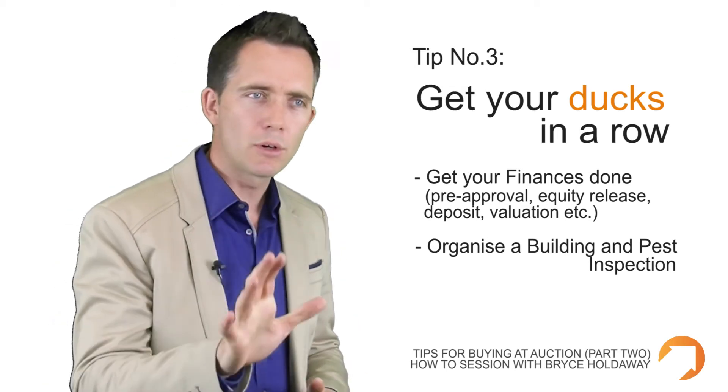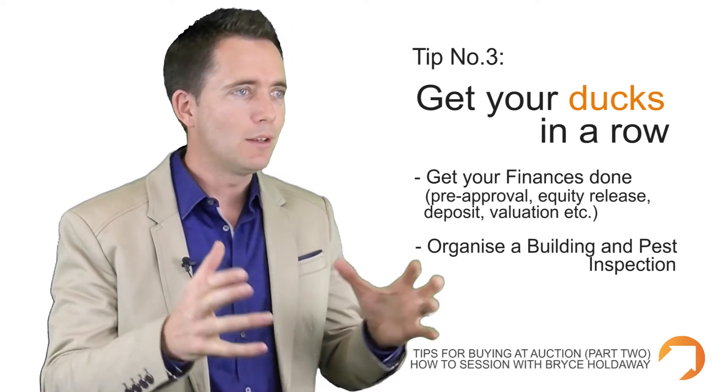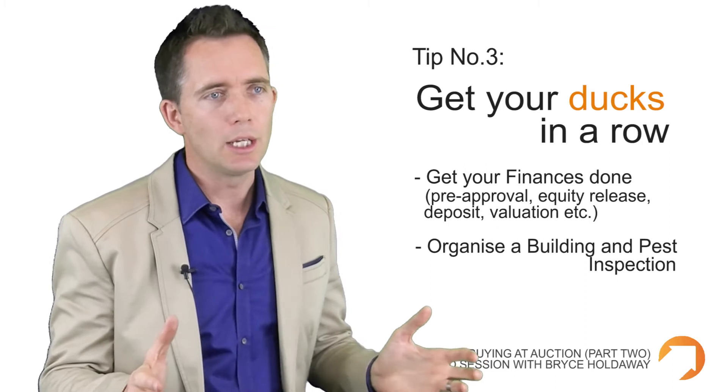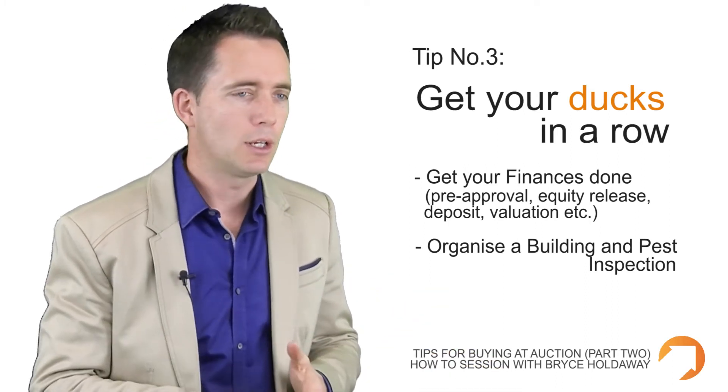Getting these things done will put you in the box and give you the confidence you need on the day. Because when you are bidding and the focus is on you, the adrenaline is kicking in — you really do need all the confidence you can get. Having your ducks lined up in a row before you get there can certainly help with that.